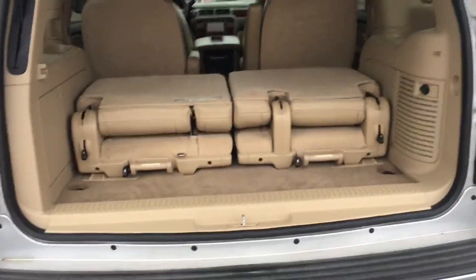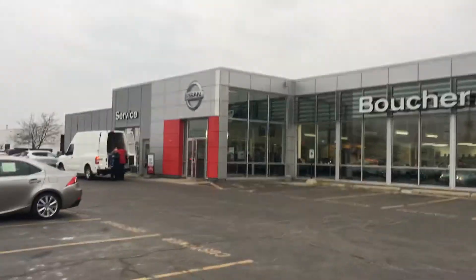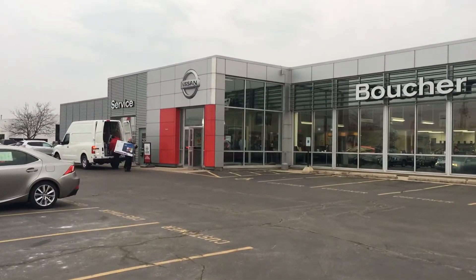You can also put down the back seat or take these out. So yeah, this is an absolutely gorgeous car. This is Janae Gray at Boucher Nissan in Waukesha.